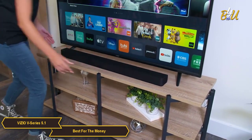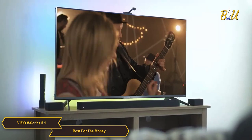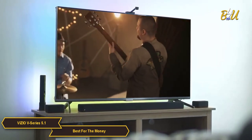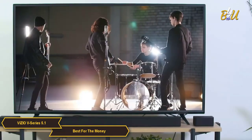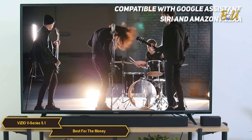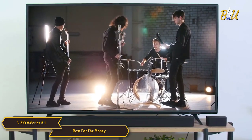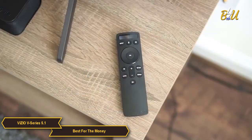The wireless subwoofer is easy to place anywhere in the room for that extra bass. The soundbar is optimized for 4K HDR content with Dolby Audio 5.1, so you can bring out the best audio performance from your 4K HDR content when connected through HDMI. It is also quite compatible with Google Assistant, Siri, and Amazon Alexa, which means you can control it with your voice.